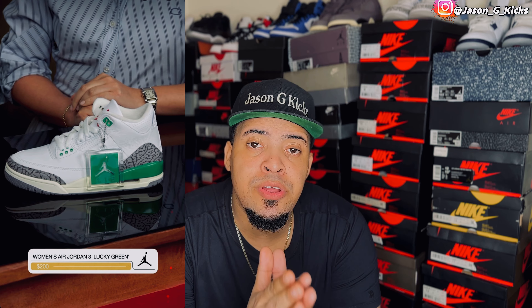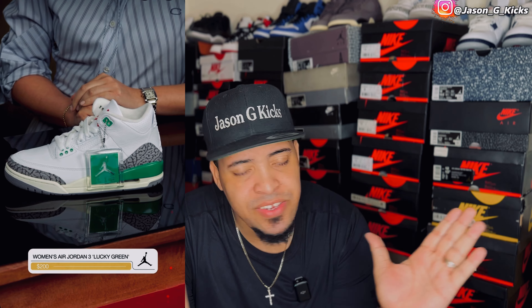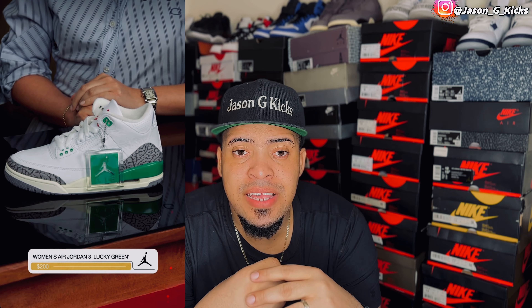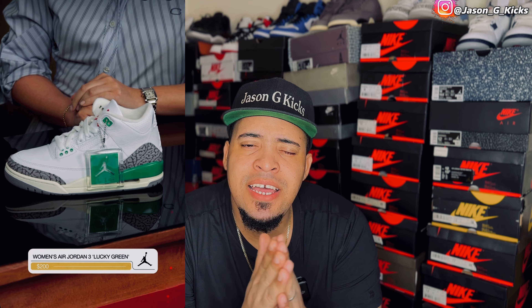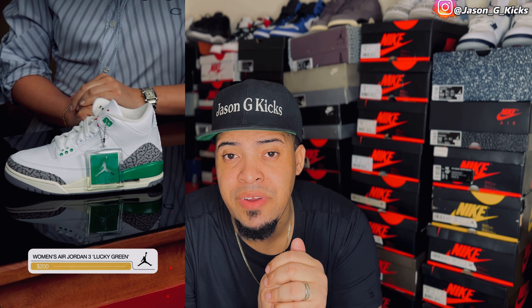Then we have the Jordan 3 Lucky Green, a women's release. This shoe looks really clean because it's predominantly white with green touches and a little bit of red. But this is a women's release — the biggest size will be a size 12 in women and I'm a size 12 in men, so I'm outside the size range anyway. It's a pass for me, but if you like it, go for them because they're really clean.